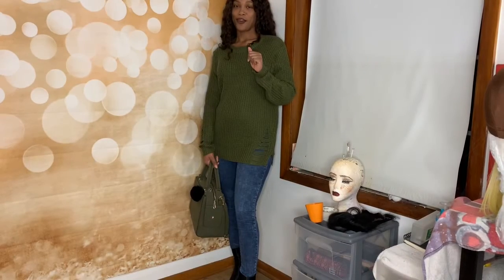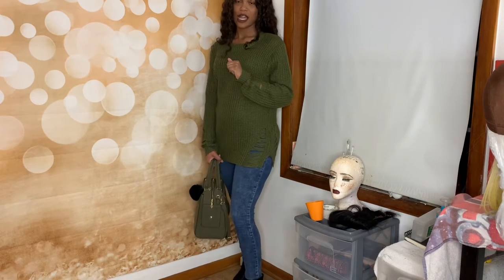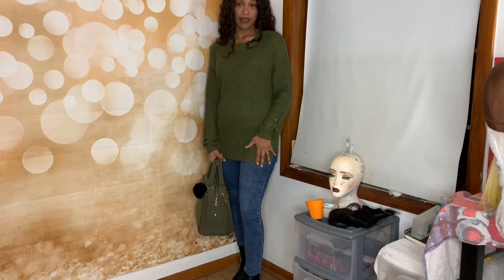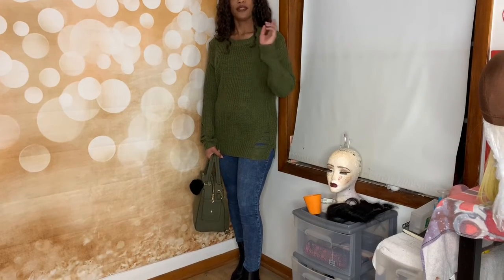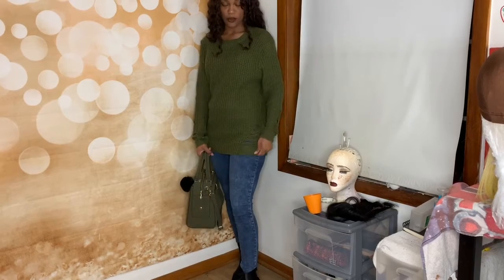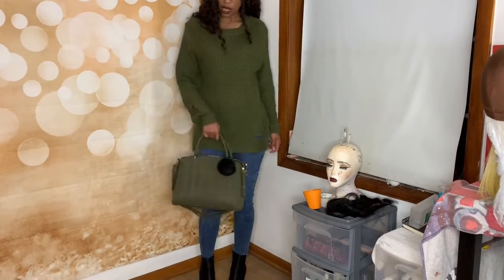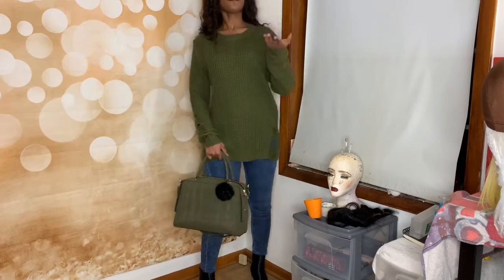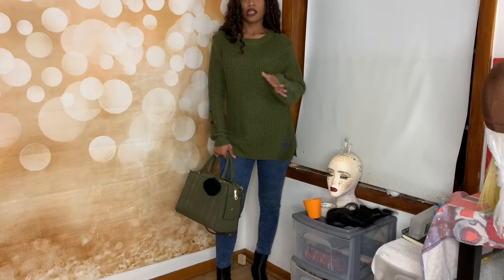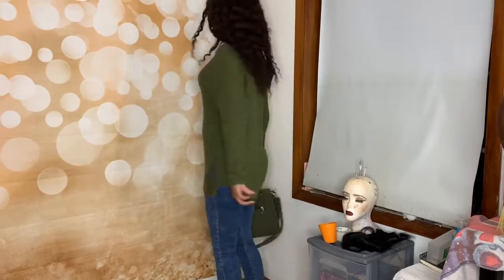Hey guys, welcome back to the channel! I'm about to show you three fall looks. This is stuff I already had in my closet. I'm wearing the same jeans from Hollister I got a few years back. This is outfit number one — just a green sweater, little black shiny boots, and this olive green purse with this little pom-pom. It's an everyday look, like you're running errands — just comfortable, you know what I'm saying.